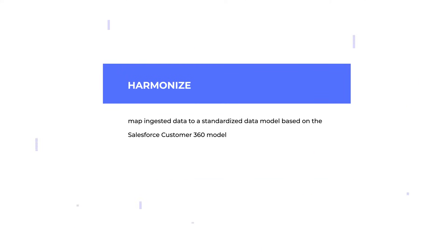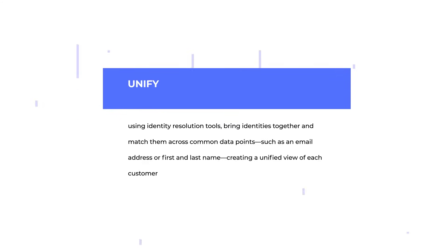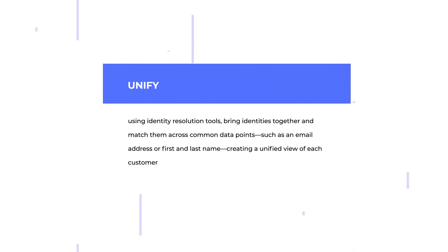Harmonize: map ingested data to a standardized data model based on the Salesforce Customer 360 model. Unify: using identity resolution tools, bring identities together and match them across common data points such as email or first and last name, creating a unified view of each customer.